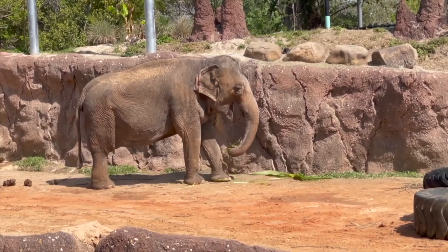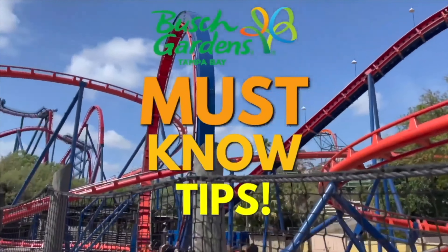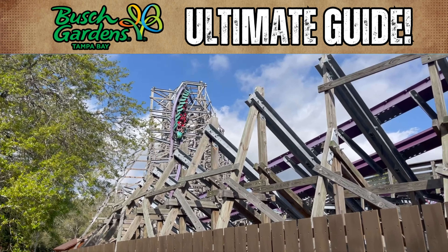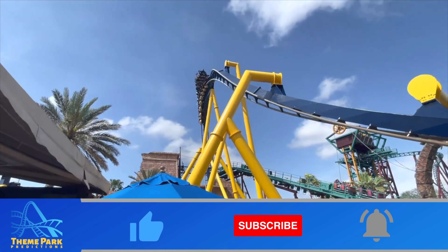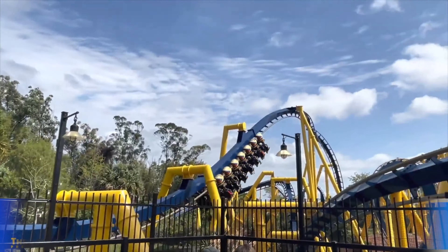Are you wondering how to make the most of your day when you're visiting Busch Gardens Tampa? Or what about how to save money at the park, or when is the best time to ride Iron Gwazi? Welcome to Theme Park Predictions and my Ultimate Guide to Busch Gardens Tampa, where you're going to learn everything you need to know about this must-visit park.